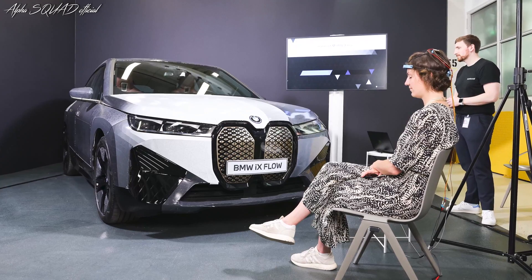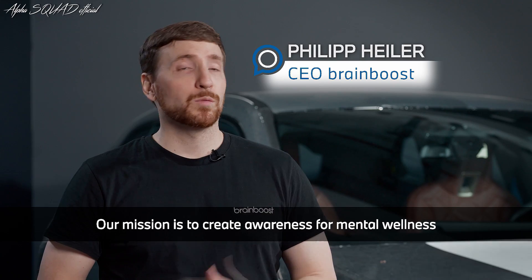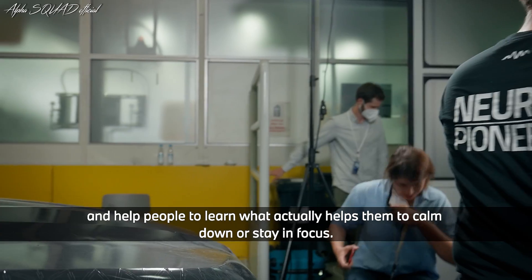BrainBoost is a Munich-based startup combining mental health and neurotechnology. Our mission is to create awareness for mental wellness and help people learn what actually helps them to calm down or stay in focus.